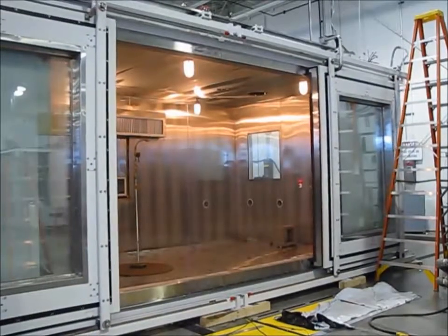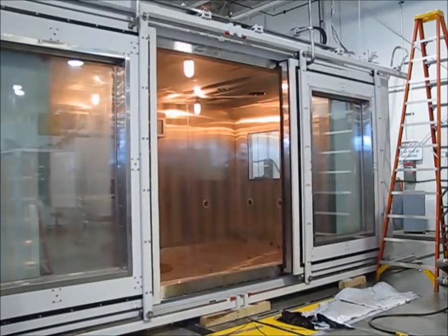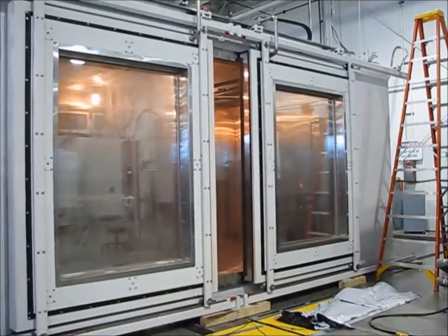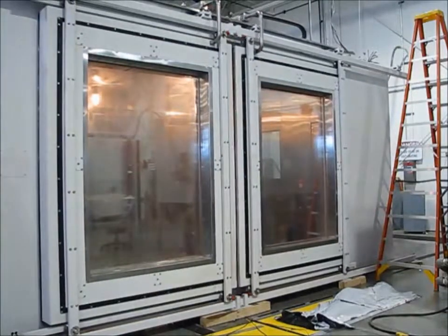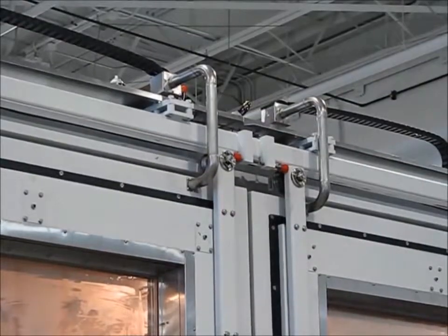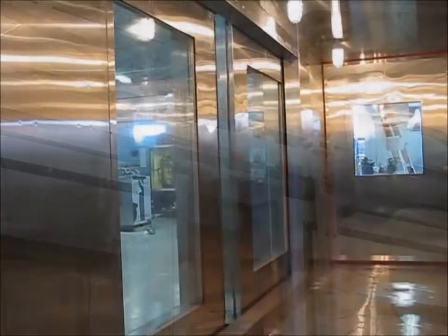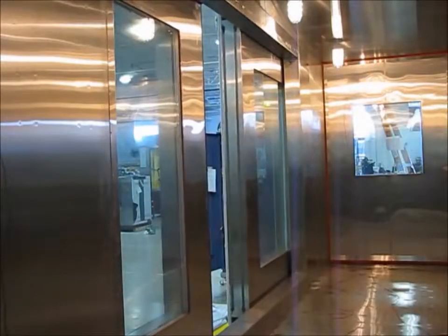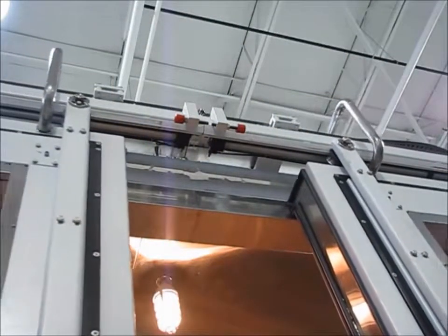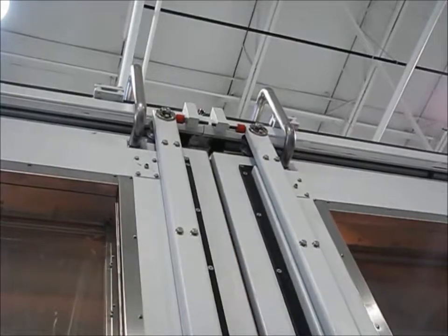Sliding doors on this solid construction walk-in chamber automatically open, close, and seal. The doors with full-view windows create an 11-foot wide opening. Safety mats in front of the chamber protect users during door operation. The automobile manufacturer who ordered this system needed the doors to open, allowing high-speed photography of airbags being deployed after being exposed to a hot or cold environment. When closed, the doors automatically push in and seal against the door frame.